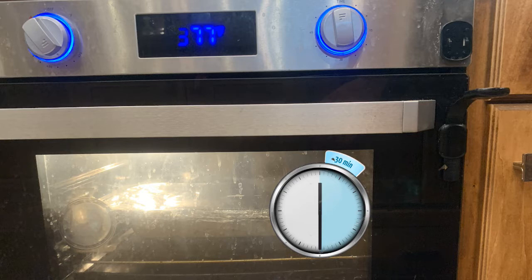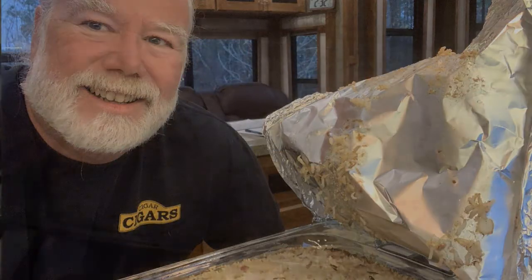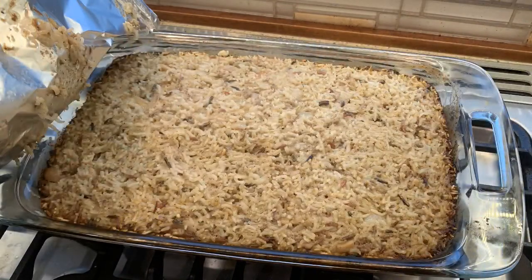We've got our second 30 minutes cooked, so it's been in the oven for 60 minutes total. Take it out, and I'm going to take the foil off. That smells good and looks good. I'm going to let this stand for 15 minutes to just finish cooking and soak up the juices, and then we'll give it a try.